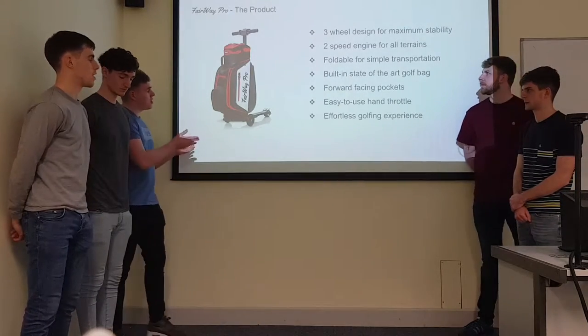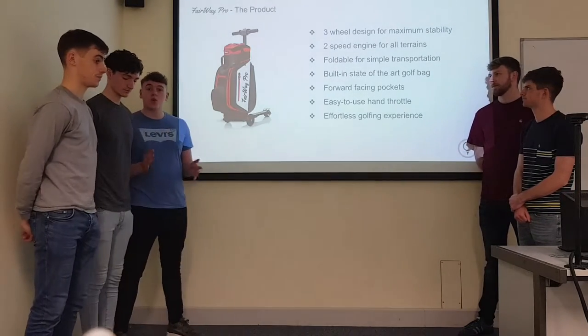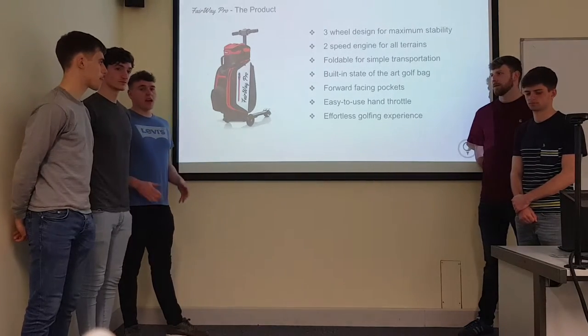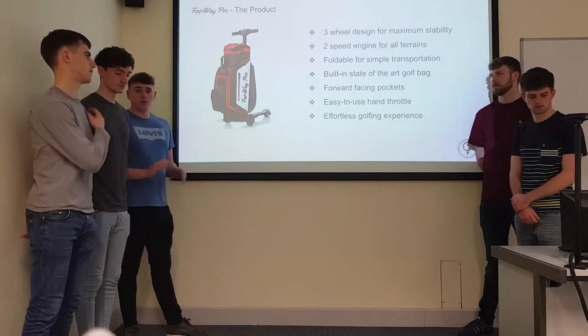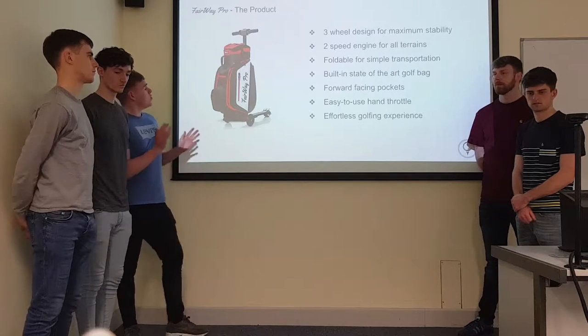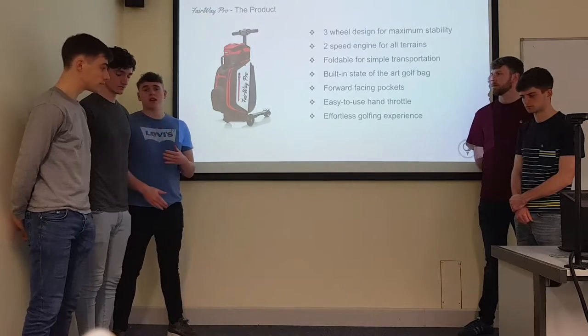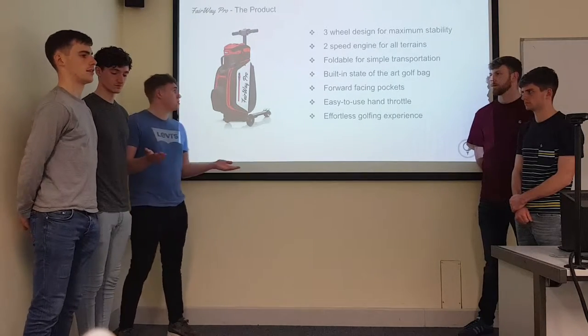For our design we went for a three-wheel kind of scooter look, similar enough to the CoolPlan model. We went for a two-speed engine for all terrains, going from car to course. We decided to go for a foldable kind of design, just so it's easy for transportation in cars and whatever other methods you would use.